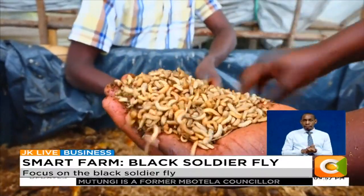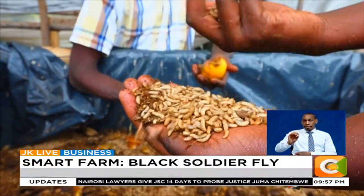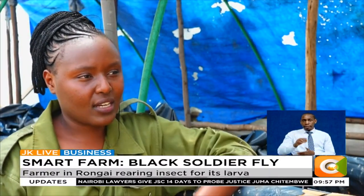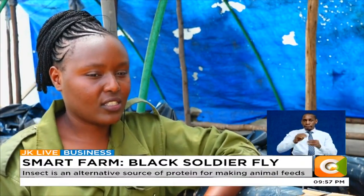A cage of the dried larvae goes for 130 shillings for your feeds, and a 50 kg bag of the fertilizer goes for 1,500 shillings.